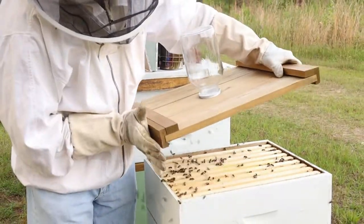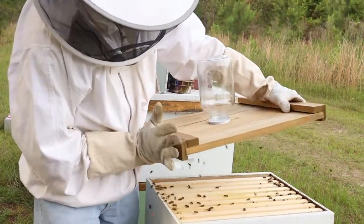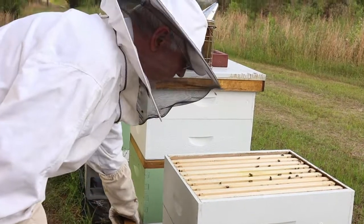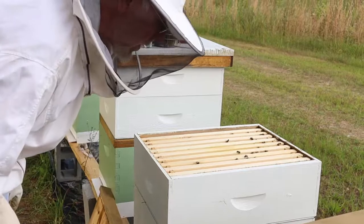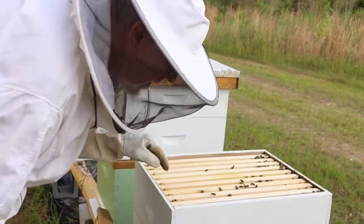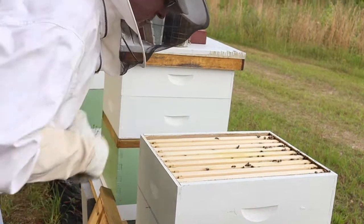Let's knock some bees down. There we go. I got most of them, that'll work. They're going to town. We've got four, five frames that they're working on.